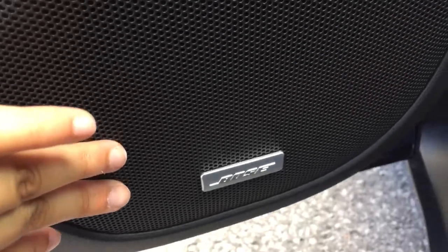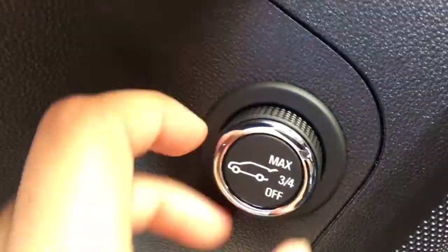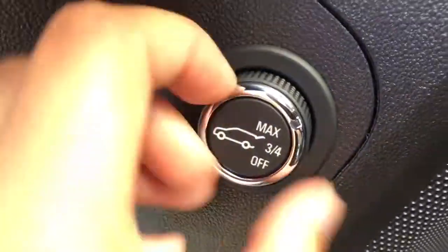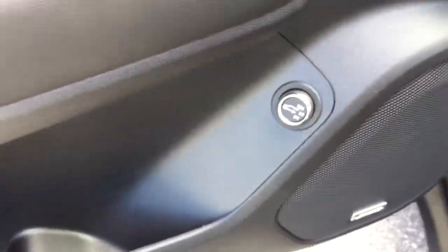You have the Bose premium audio system right here, and then just above it there is the operation for the tailgate — the trunk release — so you can have it lift all the way or you can set it to lift three quarters of the way up. You just press it and release it there.